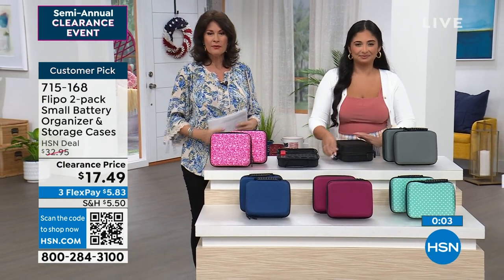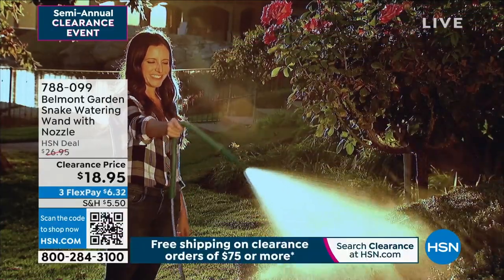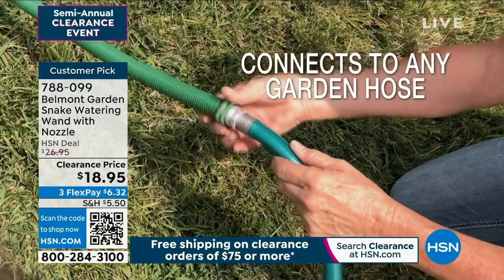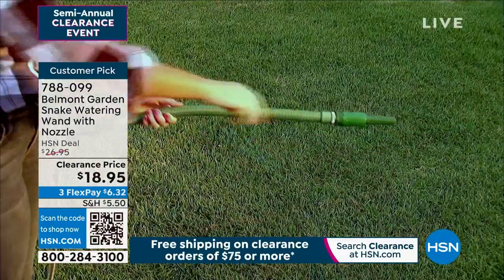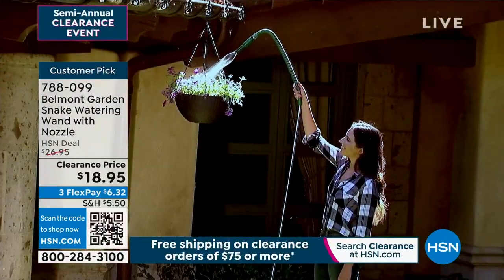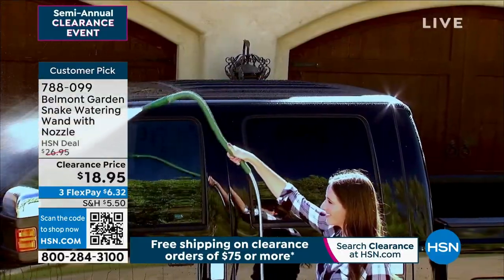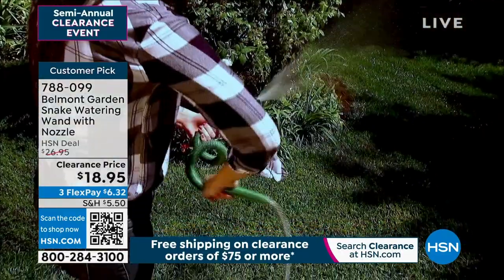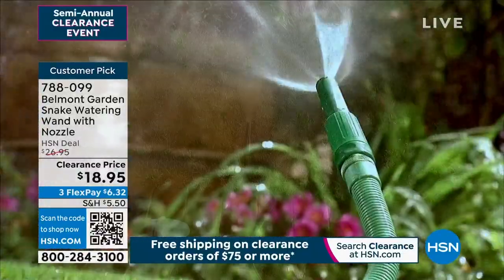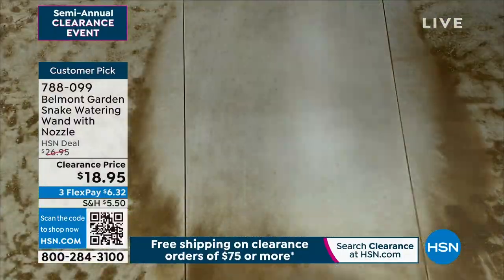We're going to move on now. We've got a lot of things to show you because we've got a lot of things featuring during our semi-annual clearance event. Coming up next, we're going to help you water the lawn and we are going to do it with Belmont Garden. This is what they call a snake watering wand with a nozzle — it's the snake because you can actually adjust it.